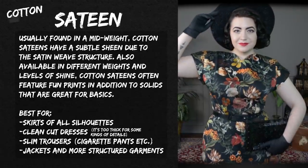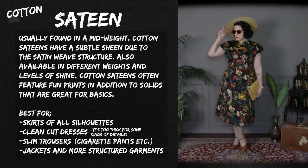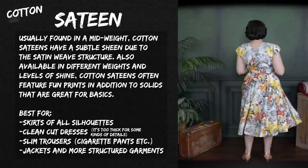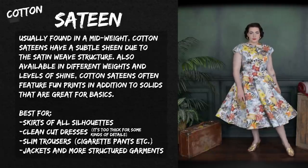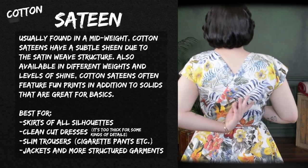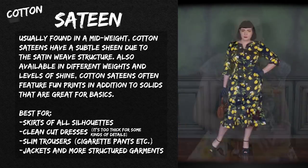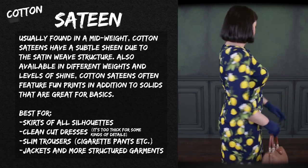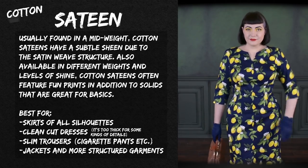These summaries are from me, so excuse any typos. Cotton sateens are usually found in a mid-weight with a subtle sheen due to the satin weave structure, and are also available in different weights and levels of shine. They often feature fun prints in addition to solids. They're best for skirts of all kinds and clean-cut dresses. If you want gathers to lay softly against the body, sateen won't work — it has too much body and crispness and will puff up.